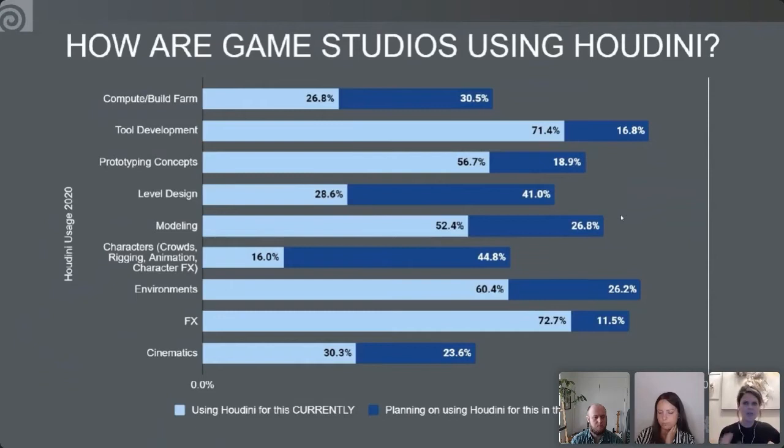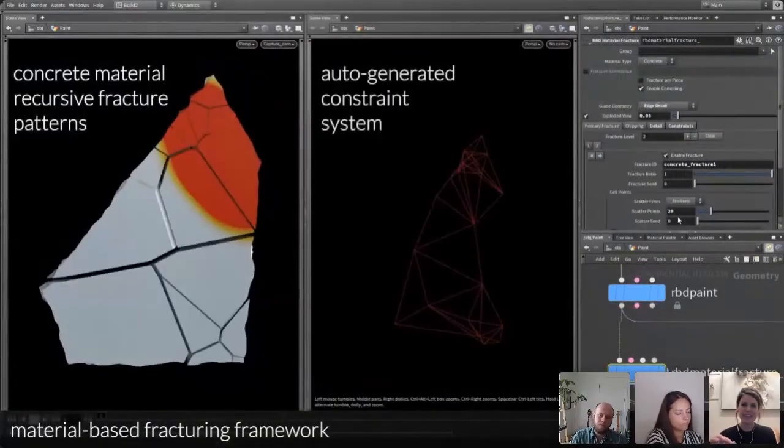For games, there's huge demand for tech art — tool development, prototyping, and digital assets. One studio reported that five tech artists using Houdini gave them 40% efficiency gains; if 30 environment artists had even a little Houdini proficiency to create digital assets, efficiency could jump to 70%. Effects is also very high in games, drawing skills from the film side, creating continuing opportunities.